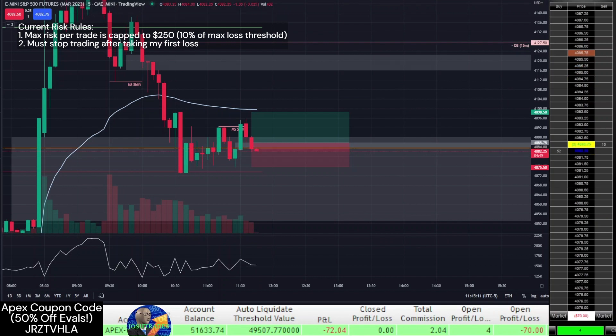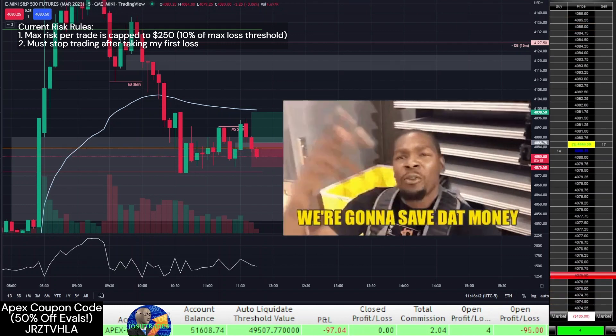I also knew that since this was post-CPI price action, there was just higher risk when trading, so I wasn't too surprised that I took a loss. Still, it sucked to lose my first trade of the day because I had to immediately stop trading, but I stuck to my rules for the sake of long-term capital preservation.